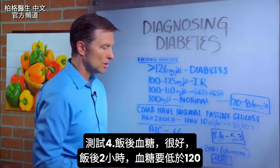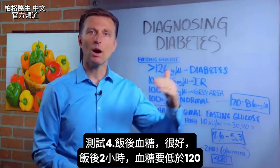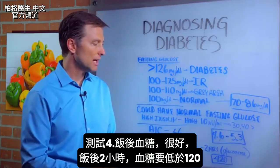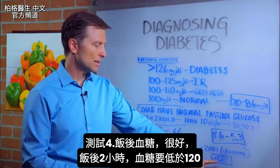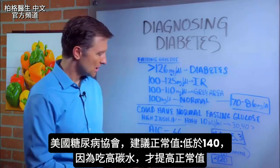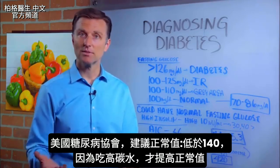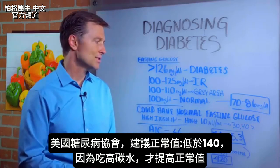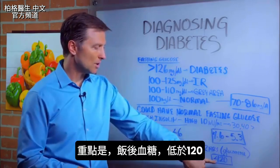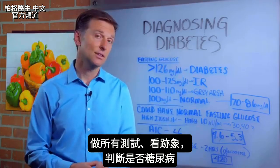A really good test would be the post-meal glucose test. You check your blood glucose two hours after a meal using a glucometer — a glucose meter. It should be less than 120. The American Diabetes Association says it's normal if it's below 140, but because they're recommending so many carbs, they're raising the values. You would want to get it down below 140 at minimum. If you test all these, you have a really good indication of whether you have diabetes or not.